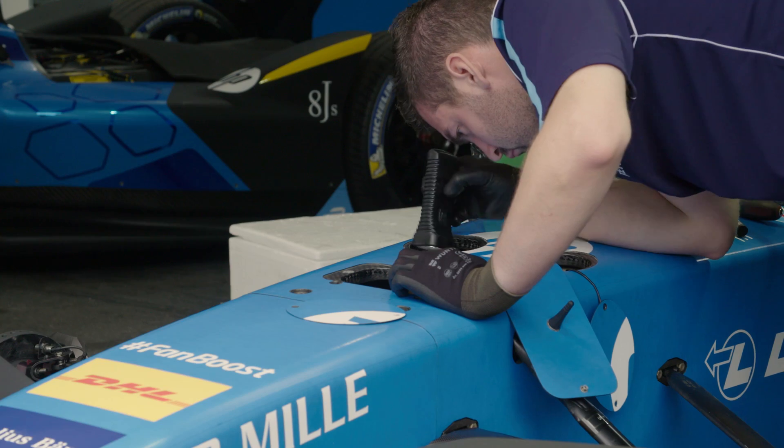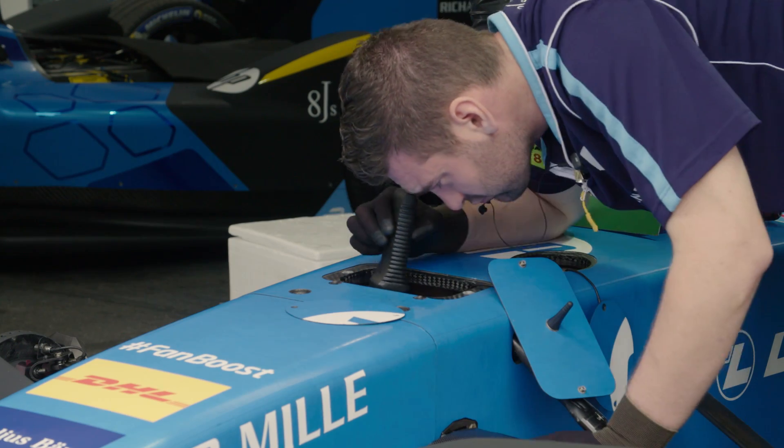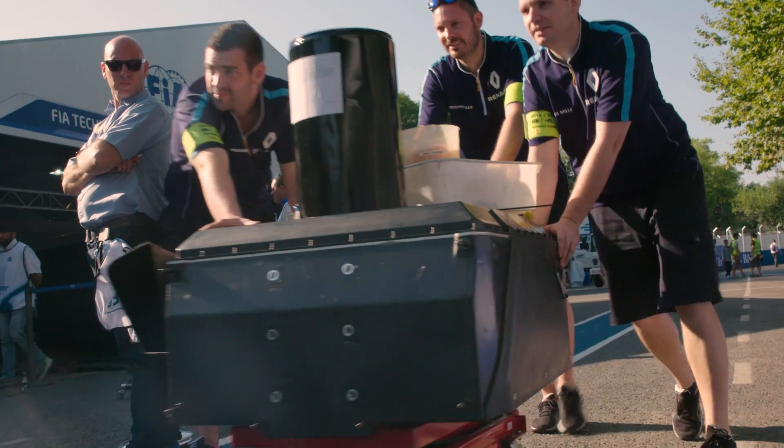Formula E is built around batteries. They literally make the cars go faster and for longer. So the better the battery, the better the performance of the car that's using it. We're here with the Renault E-Dams team to try and understand a little bit more about how you can improve on an already pretty good thing.